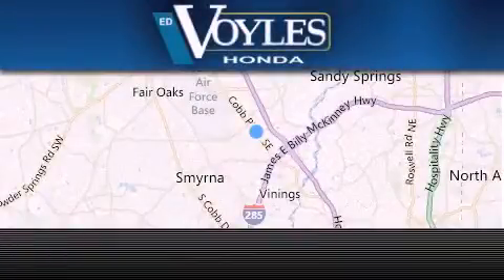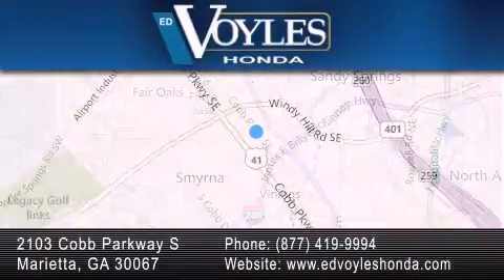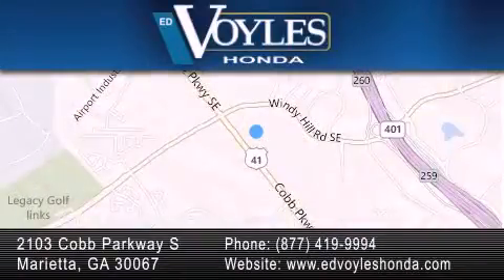Ed Voyles Honda is located at 2103 Cobb Parkway South in Marietta. Our goal is to exceed all of your expectations to ensure that you'll return for future visits.